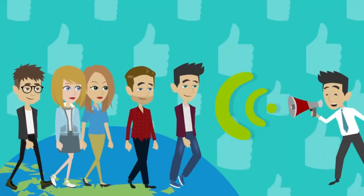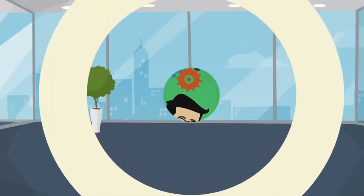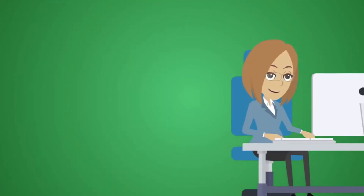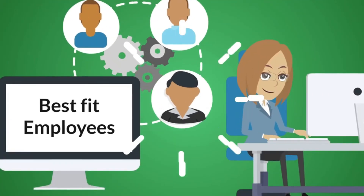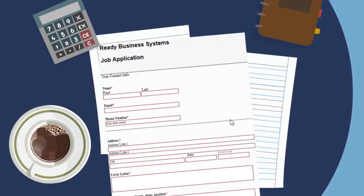Recruiting for staff is equally as important as marketing for work. This automation will serve as the backbone to your company's HR program. It will automatically feed only best-fit employees to your HR admin as to not waste anyone's time.